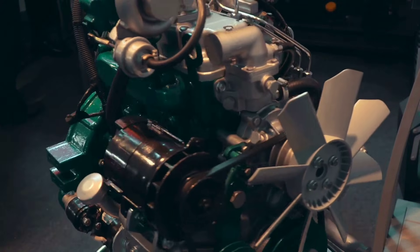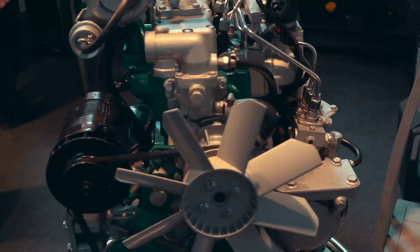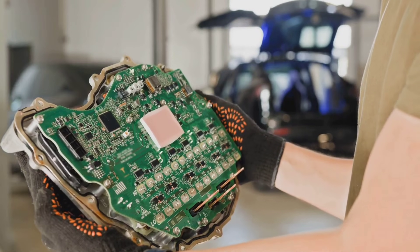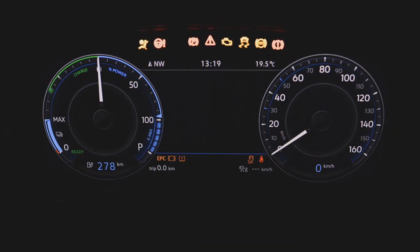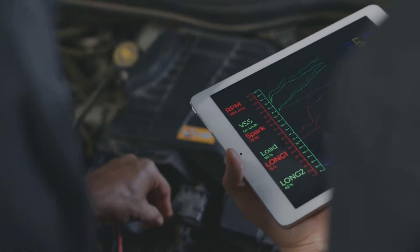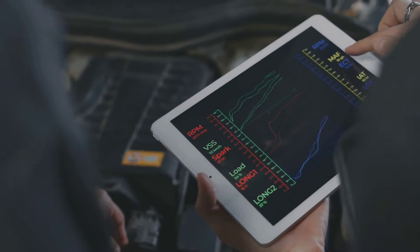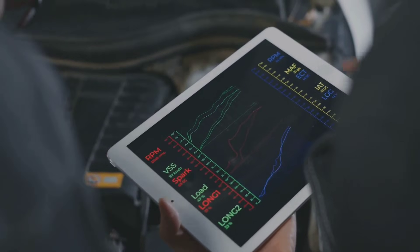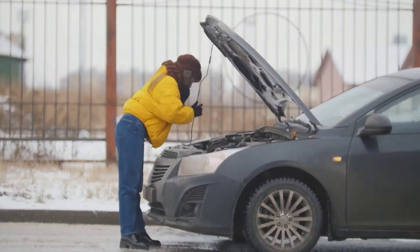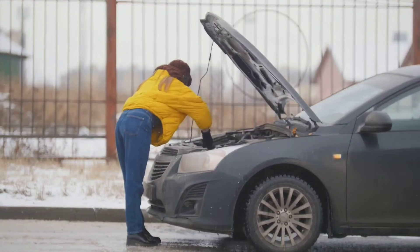The auto stop start system relies on a network of components working together. The engine control unit, or ECU, acts as the brain of the system. It constantly monitors various parameters such as vehicle speed, engine temperature, battery charge, and driver inputs. Using this data, the ECU decides when to activate or deactivate the system. For example, if the engine is cold, the system will remain inactive to allow the engine to reach its optimal operating temperature.